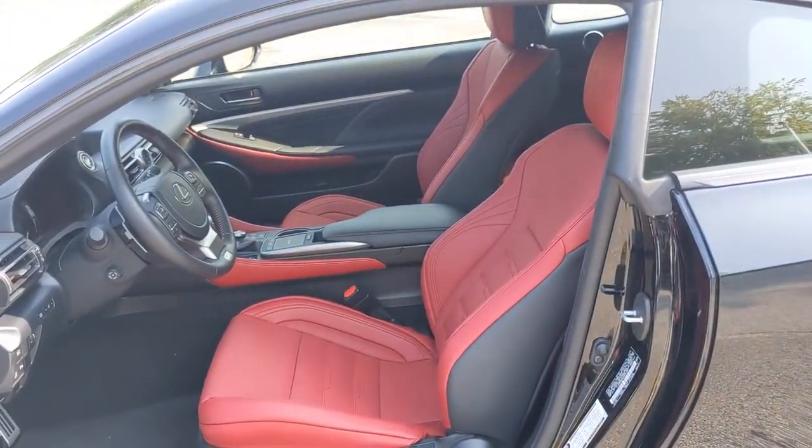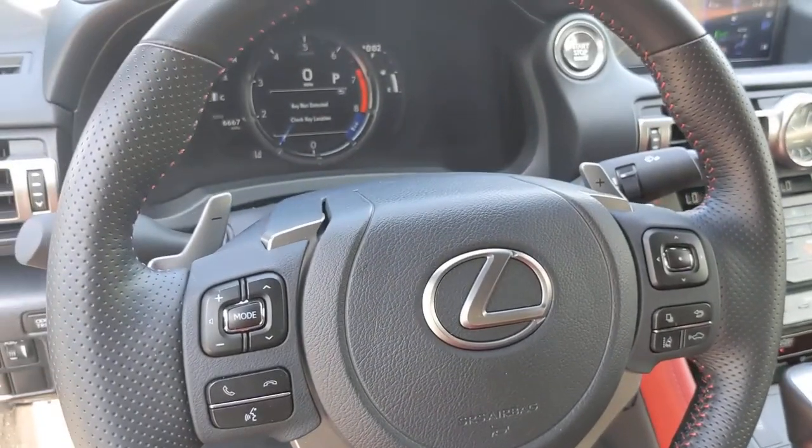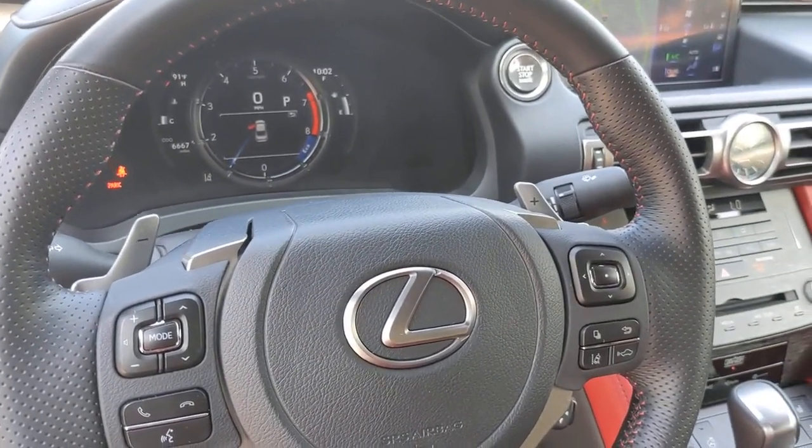Feel the satisfaction that comes from optimizing your driving pleasure. Treat yourself to a road test today — our staff will toss you the keys and give you an outstanding customer experience.